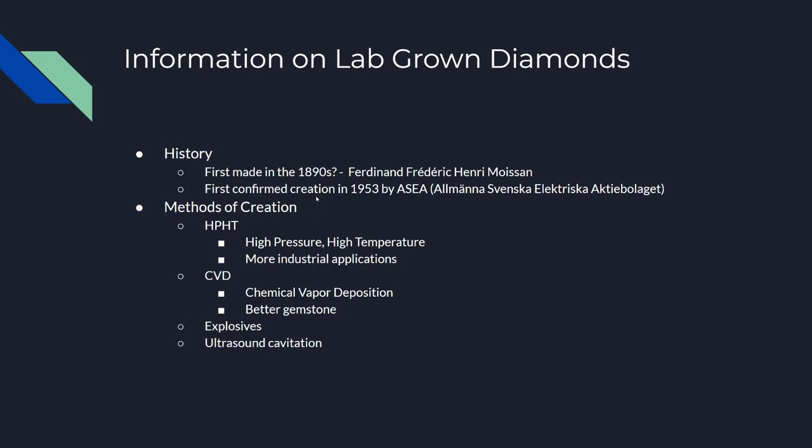There are four methods of creation for lab-grown diamonds. The first is HPHT — high pressure high temperature. This is one of the cheaper methods of making lab-grown diamonds and it's the way that many diamonds are made for industrial applications such as saws and grinders and that sort of thing.